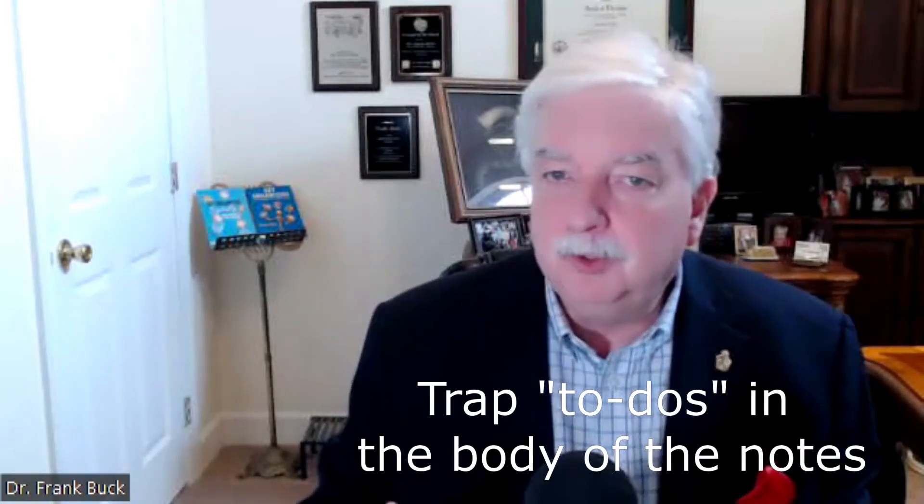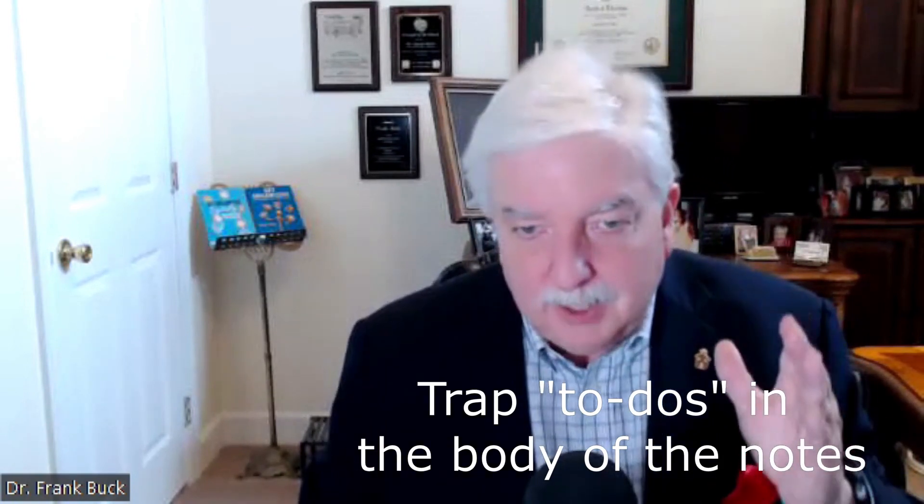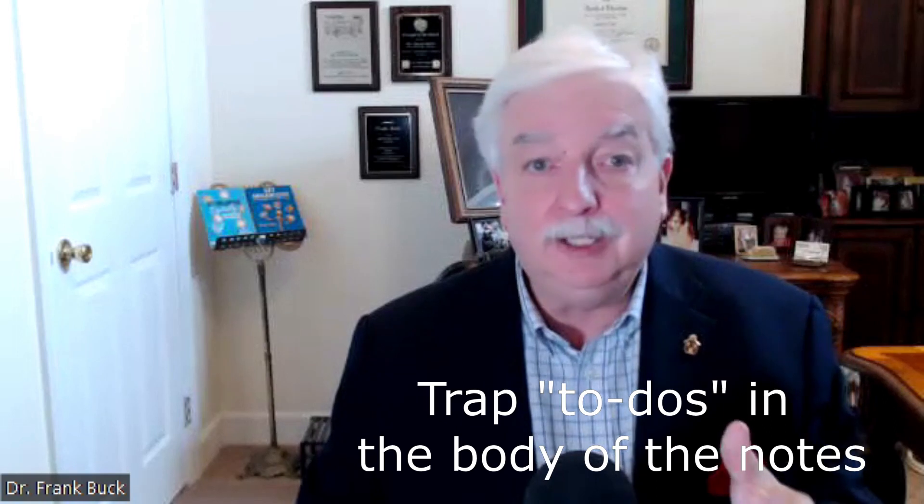Number two: enter any to-dos related to what you wrote right there. You don't need to be flipping back and forth between notes, a to-do list, and a calendar. Trap it all right there in the body of your notes. Your notes are more complete that way, and it relieves the pressure of having to jump back and forth and risk writing the wrong thing in the wrong place.